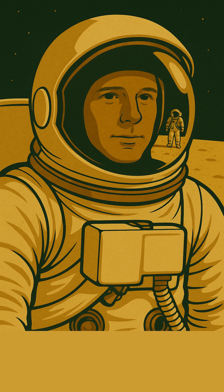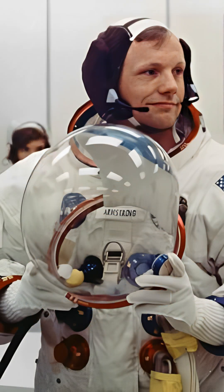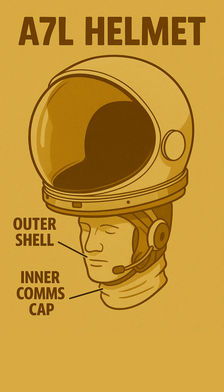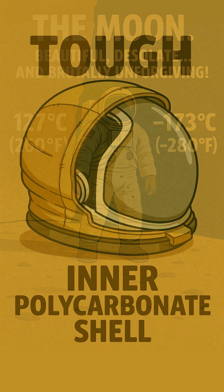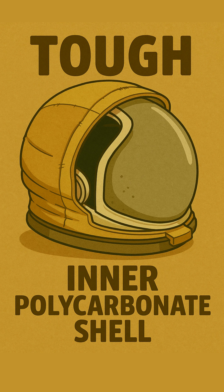That iconic bubble — the astronaut's face in the visor — but the Apollo helmet was way more than just head protection. It was a tiny high-tech spaceship for their head. This was the Apollo A7L helmet, built to withstand the moon's brutal environment: temperatures swinging from a scorching 127 degrees in direct sun to a freezing minus 173 degrees Celsius in shadow. The main inner shell was made of super tough polycarbonate plastic, designed by companies like ILC Dover who made the whole suit, forming the pressurized bubble around their head.